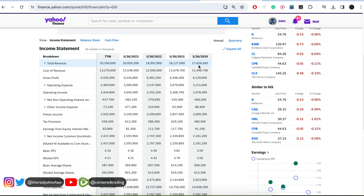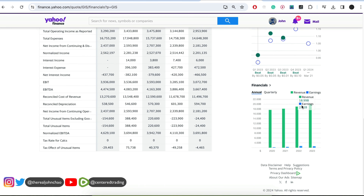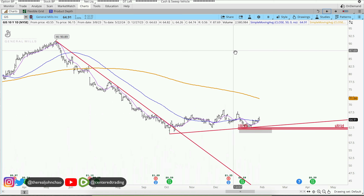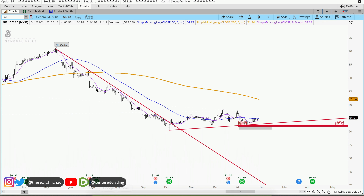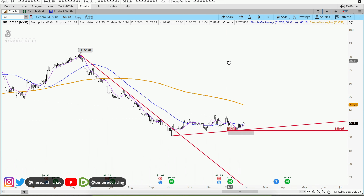Looking at the fundamentals, they're increasing their top line revenue. You can see 2021: 18.1 billion, 2022: 18.9 billion, 2023: over 20 billion. We do have that increasing top line revenue. This is definitely something more of a long-term hold if you're holding onto stock for collecting dividends — more of a value play. Something to consider.